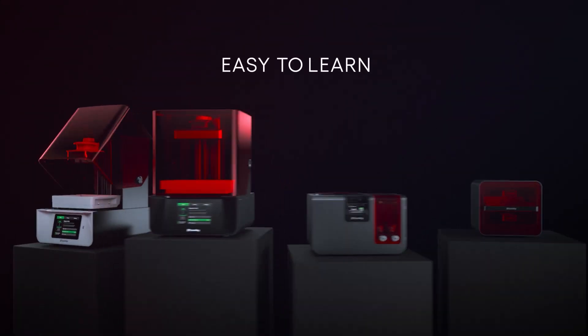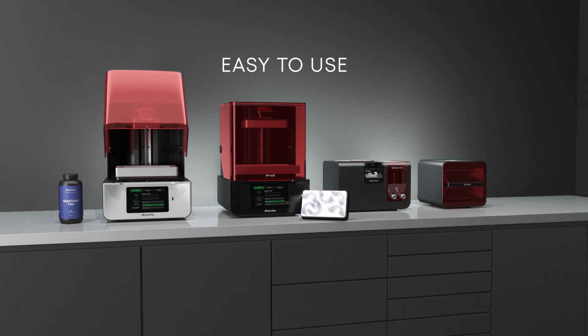What I like about the SprintRay printer is that it's only for the dental industry, so I'm dealing with a specialist team. That means I have the support and backup I need, and what I want is basically to increase efficiency here. Our practice is based on service and quality, so being able to produce retainers on the same day — potentially aligners on the same day — would be a game changer.